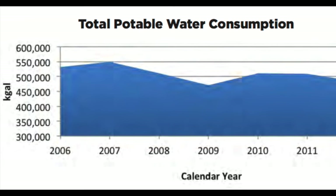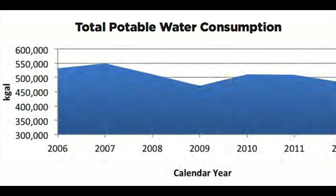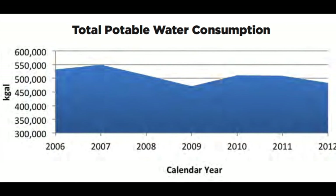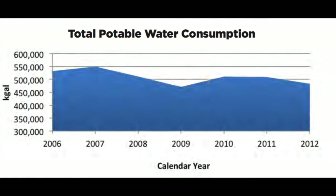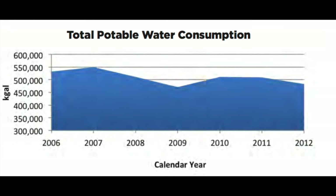In the U.S., the average person uses 80 to 100 gallons of water per day. So based on this statistic, a 41,000-person population would use around 1,346,850 kilogallons a year. Our current usage is much lower at around 475,302 kilogallons, or around 800 million gallons less.